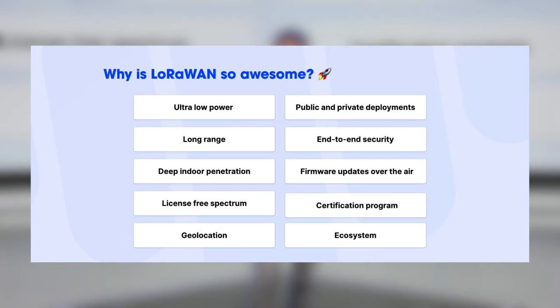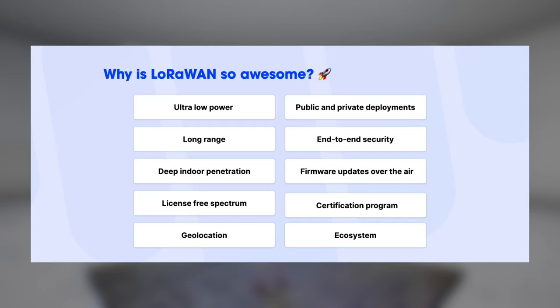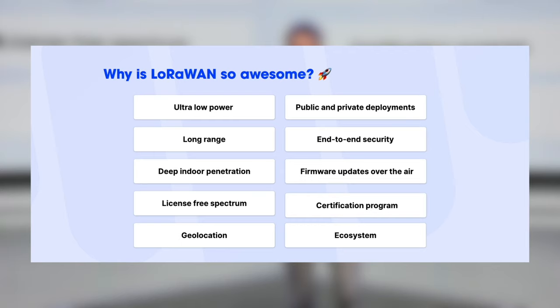First, why is LoRaWAN so awesome? There are 10 reasons that make LoRaWAN unique. You find these things also in other low power wide area networking technologies, but this combination of features is really powerful in LoRaWAN. It's ultra low power, it's long range, it has deep indoor penetration, it makes use of the license-free spectrum — so you don't need to obtain a license to deploy a LoRaWAN network.